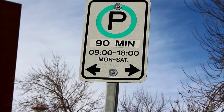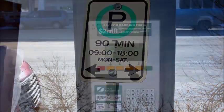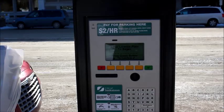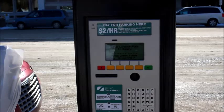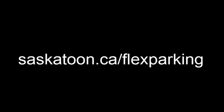If you have time remaining on your parking purchase, you can move to any other public parking space in the city for the remainder of that time. Again, you must respect the maximum posted time limit at each new space. We hope you enjoy the new parking system's flexibility. Visit saskatoon.ca/flexparking for more information about public parking in Saskatoon.